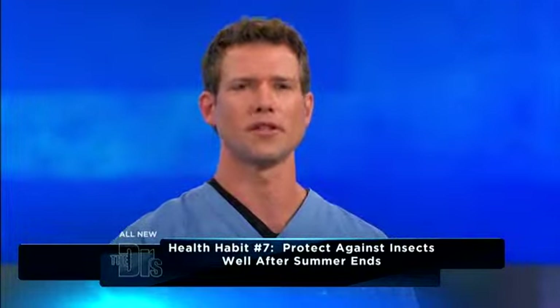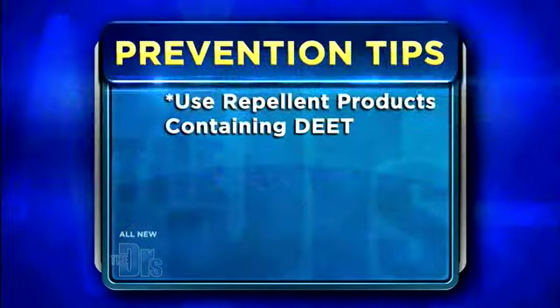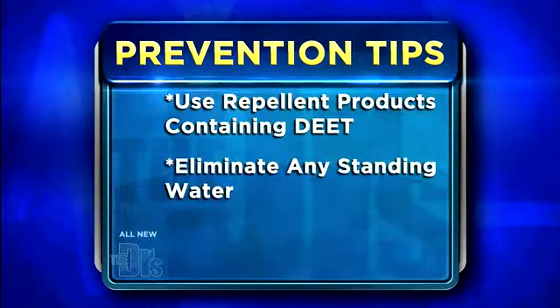The first thing to emphasize is prevention tips. You do want to use repellent products as much as possible. We recommend DEET because it gives you the best protection. The other thing is to eliminate standing water around your home. You may think that little area is benign, but mosquitoes don't need much — that little pool area could be the problem.